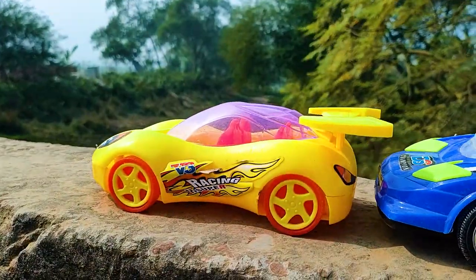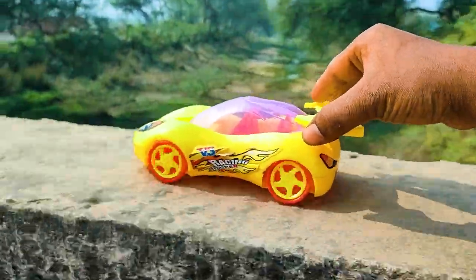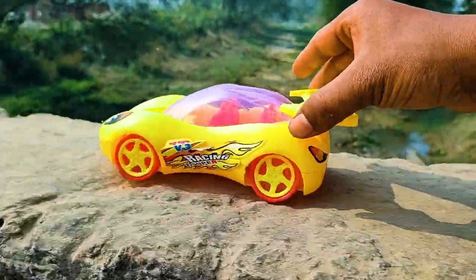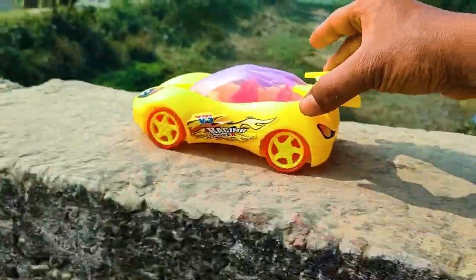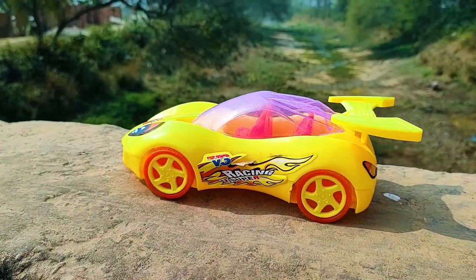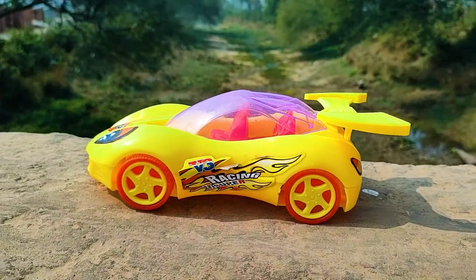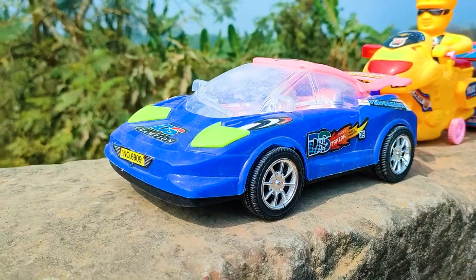First is the V2 racing car, so let's go. Wow, friends, I parked here this V2 racing car. This one is a yellow, red, and white color combination.